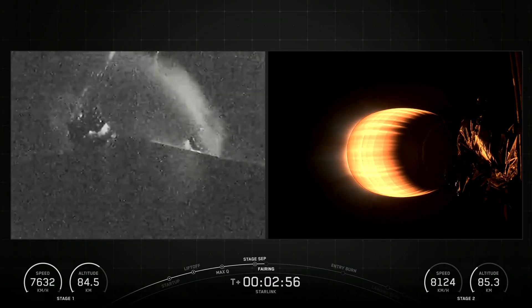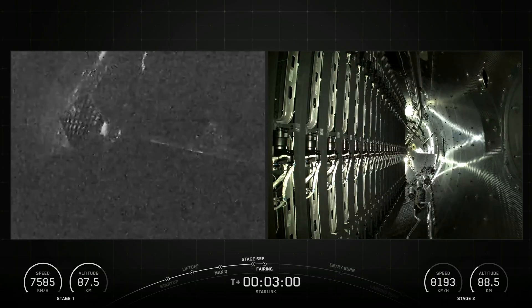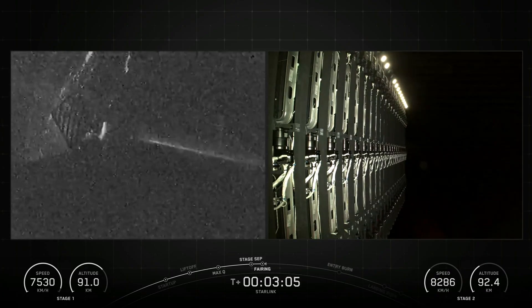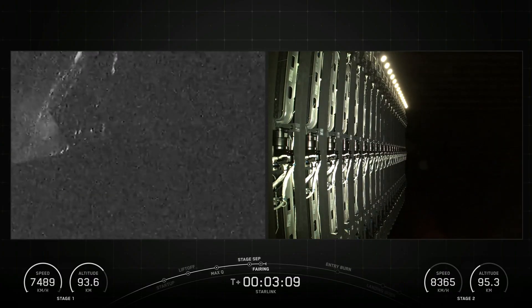The second stage, powered by a single Merlin vacuum engine, delivers Falcon 9's payload to the desired orbit. The second stage engine ignites a few seconds after stage separation and can be restarted multiple times to place multiple payloads into different orbits.